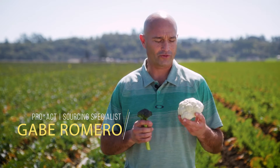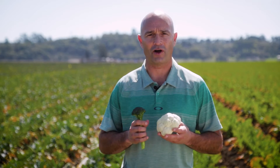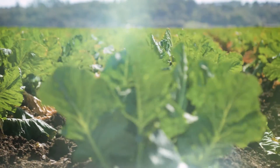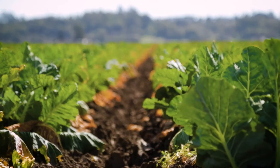Hey, we're here today in Watsonville, California, bringing you a closer look at cauliflower and broccoli and the reasons why the markets are so volatile. With the extreme amount of rain that we've been experiencing since January, it has made it extremely difficult for the farmers to plant and care for their crops, especially broccoli and cauliflower.